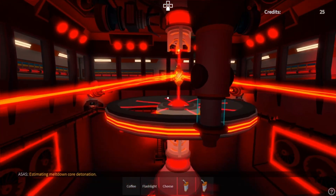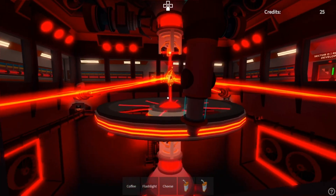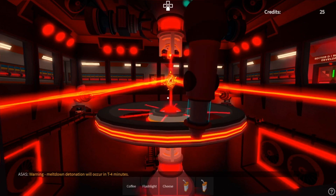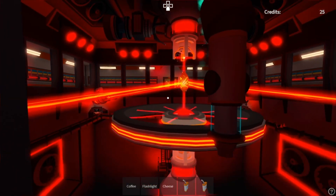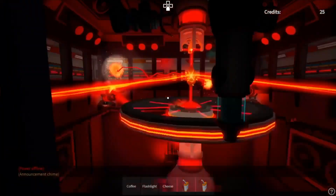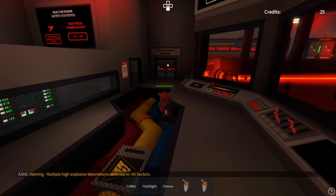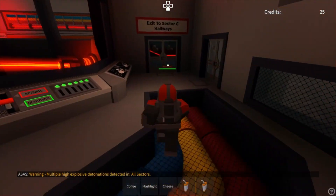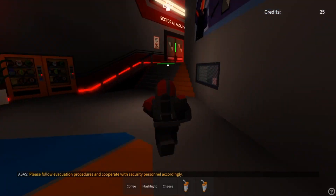Estimating meltdown core detonation. Warning: meltdown detonation will occur in T-minus 4 minutes. Warning: multiple high-explosive detonations detected in wall sectors. Please follow evacuation procedures and cooperate with security personnel accordingly.